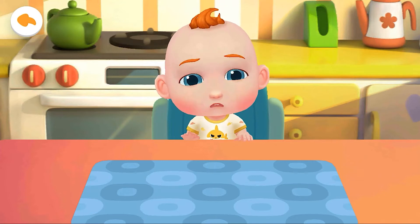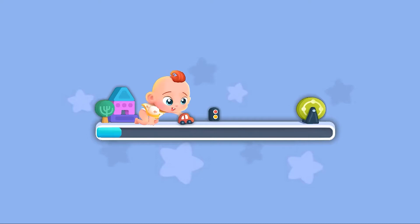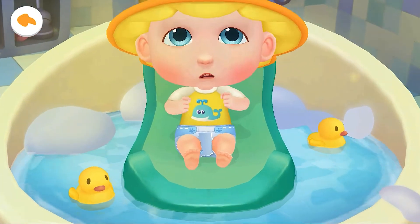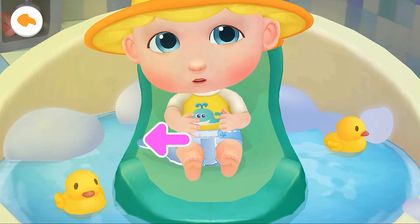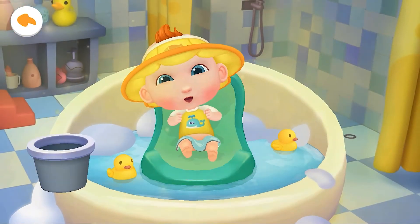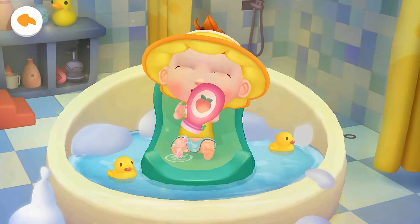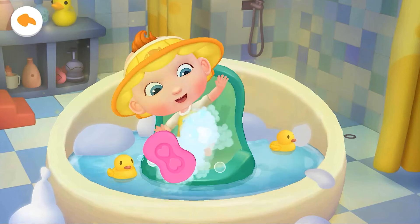Jojo's diaper is dirty. Let's give him a bath. Jojo can't wait to take a bath. He looks uncomfortable in the dirty diaper. Let's help Jojo take off his dirty diaper first. Let's add some fragrant lotion that guards against heat rash and rough skin. Let's apply some soap to wash Jojo cleaner.